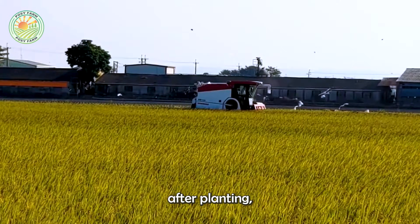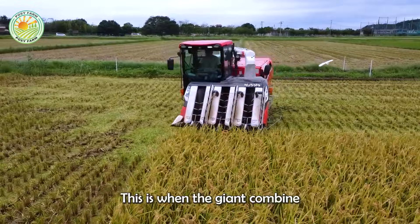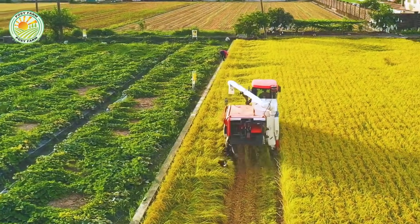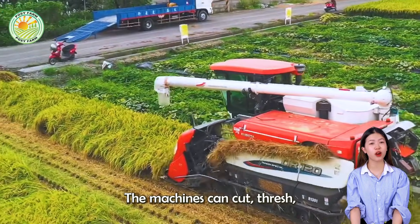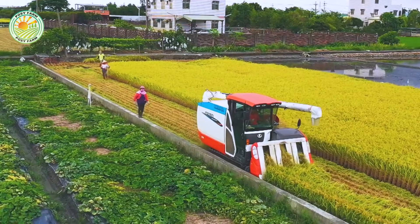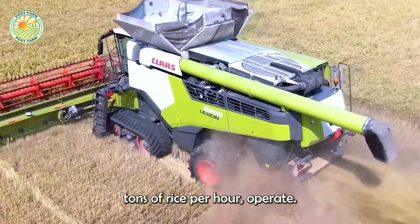Four months after planting, the rice fields turn a golden yellow, a sign of a bountiful harvest. This is when the giant combine harvesters come into play. With their powerful engines and intelligent sensor systems, the machines can cut, thresh, and clean the rice in a single pass. On the vast fields of southern Taiwan, combine harvesters can harvest more than six tons of rice per hour.